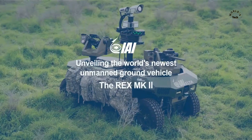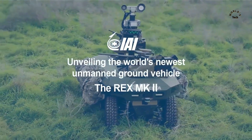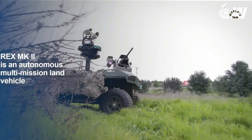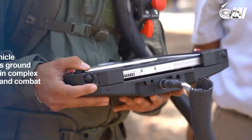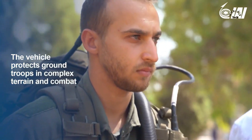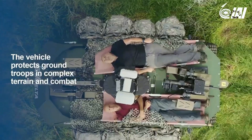Israel Aerospace Industries has unveiled the Rex MK2, a multi-mission unmanned land vehicle designed to aid and protect ground forces in the field of battle. The Rex MK2 is a hybrid electric platform with all-wheel drive and the ability to carry a load of 1.3 tons.